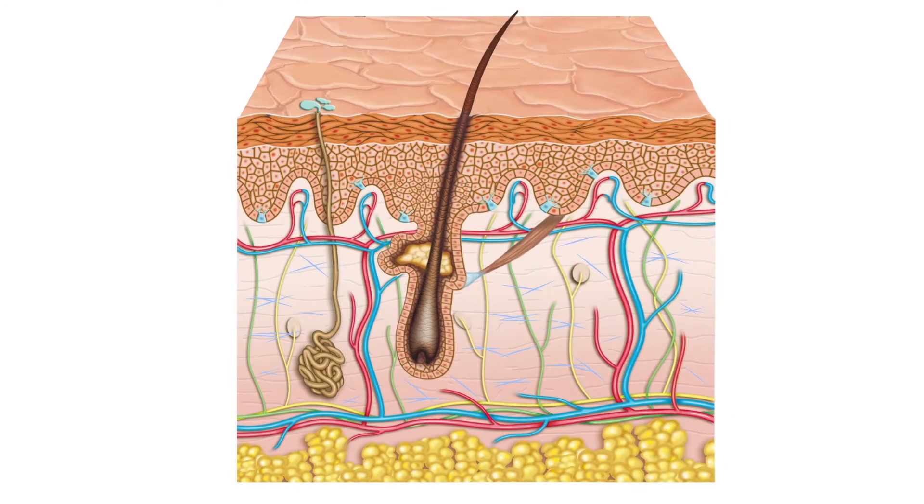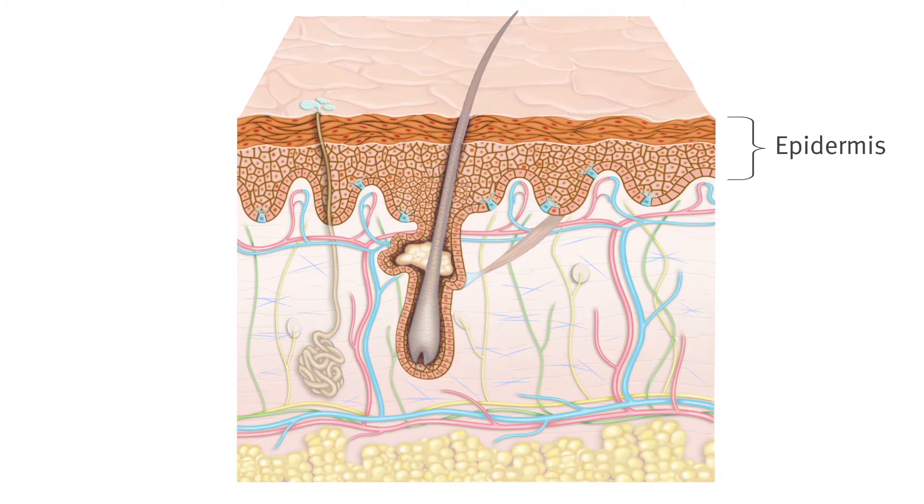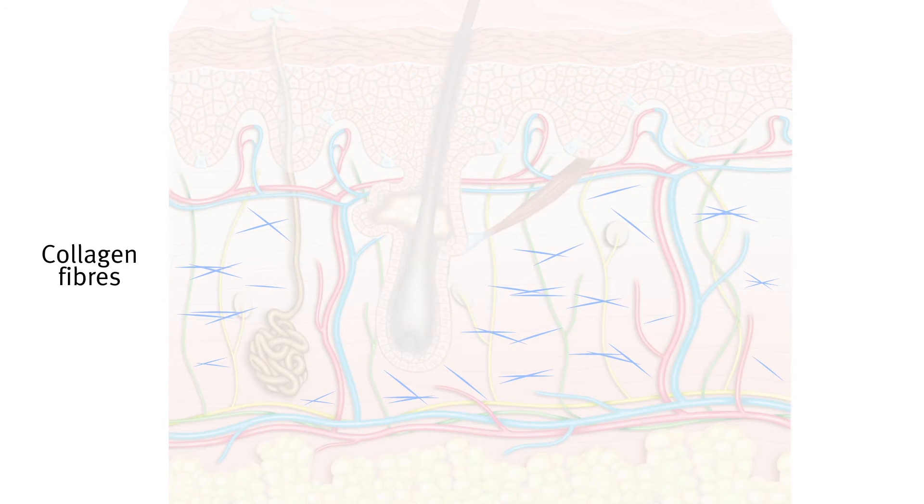Stretch marks appear when your skin is suddenly stretched. They occur in the strong middle layer of your skin, the dermis, which supports the top layer, the epidermis. The dermis is made up of strong fibres that connect to each other and allow your skin to stretch as your body grows.